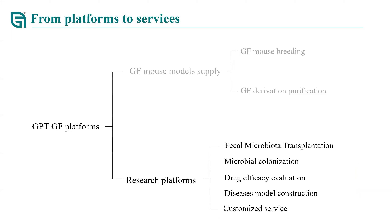Based on these research platforms, we have already done hundreds of projects from both academia and industry customers. These projects include techniques like fecal microbiota transplantation, microbial colonization, drug efficacy evaluation, disease model construction, and other customized services. I would like to elaborate on these services in the following slides.